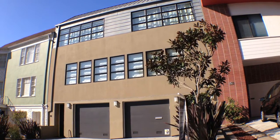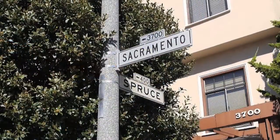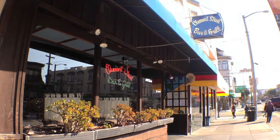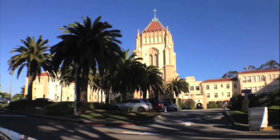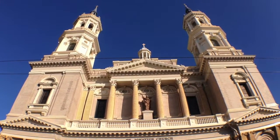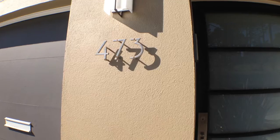473 Parker Avenue is in Lone Mountain, very close to Laurel Village and near Sacramento and Clement Street shops and restaurants. Just across the street is UCSF, and a few blocks away is St. Ignatius Church and the Caret Center. Here you are centrally located.